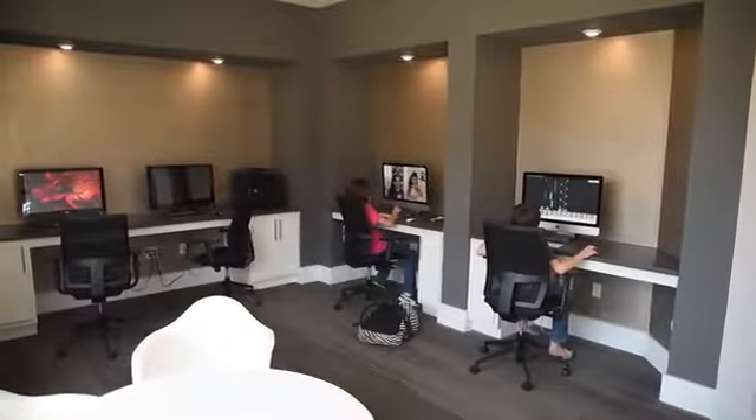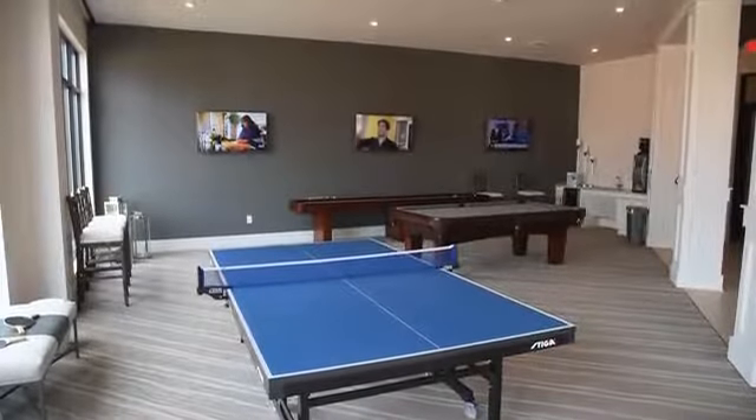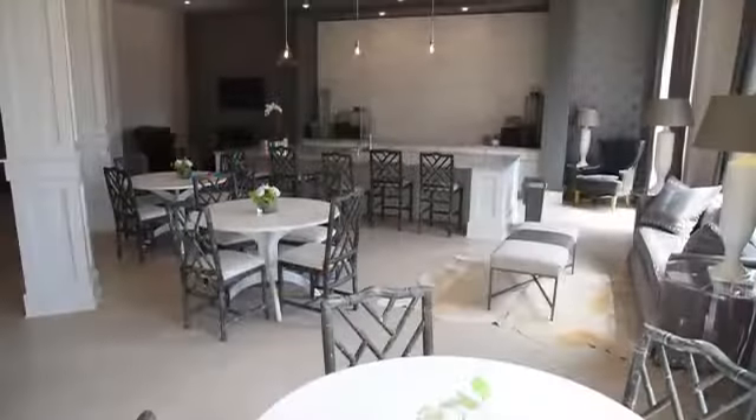Our clubhouse boasts an incredible recreation room with billiards, shuffleboard, and ping pong, a stunning demonstration kitchen, and a fitness center to rival any offsite workout facility.